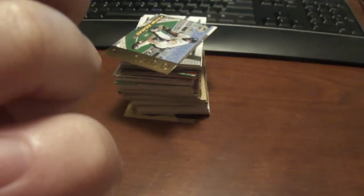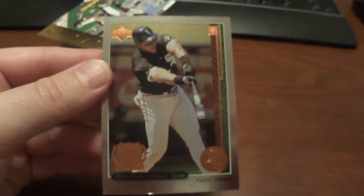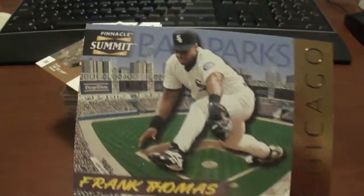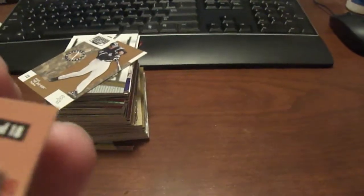And then we've got a 1998 Upper Deck 10th Anniversary Frank Thomas card, and that is numbered to 4,000. And then we've got a Summit Frank Thomas — this may be a gold version, numbered to 8,000.